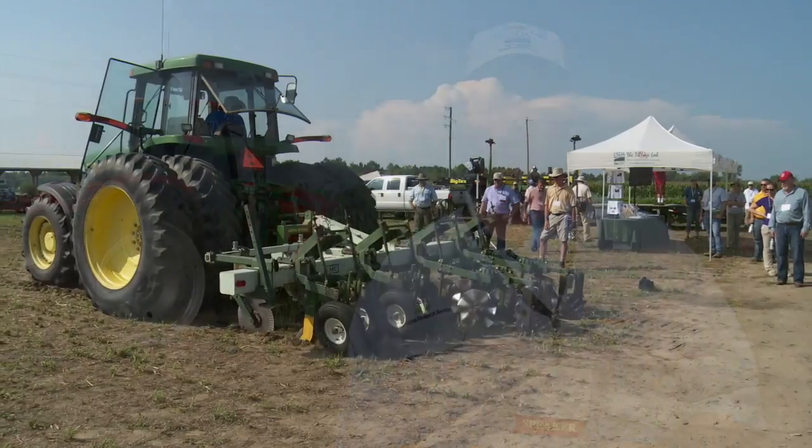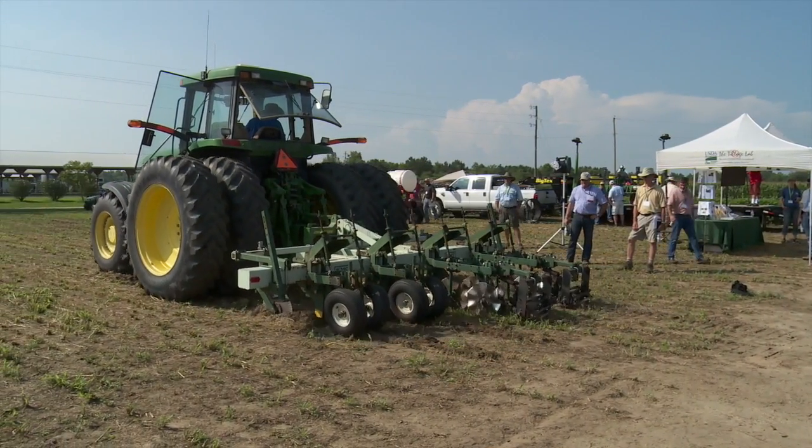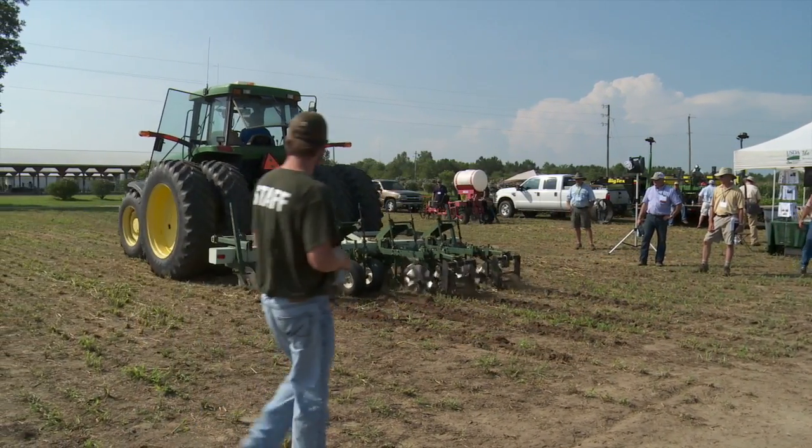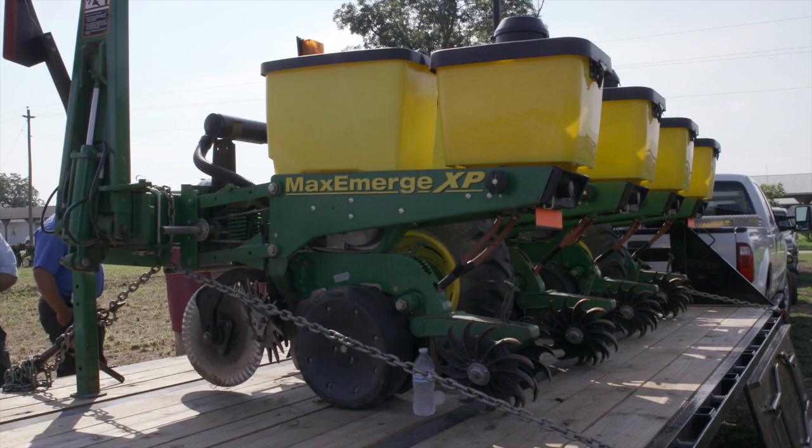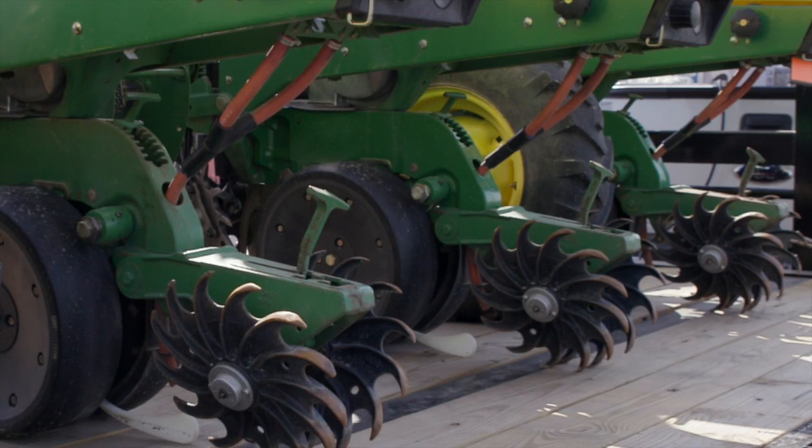Then we have a strip till. This is just an example of a strip till that we utilize to prepare the seed bed. And then we also have a planter here that we're demoing on this trailer to show the type of equipment that we use to actually establish a cover crop in these types of systems.